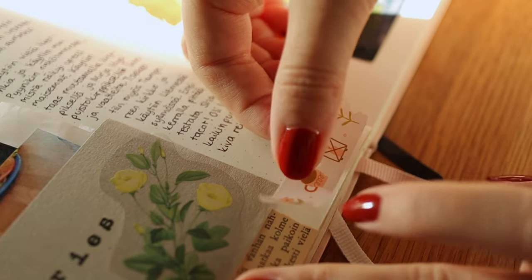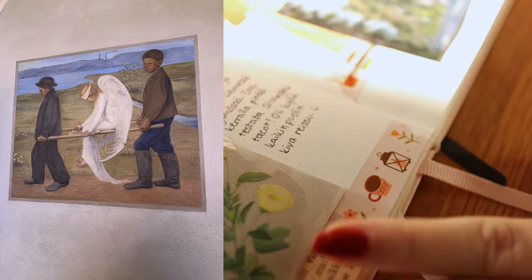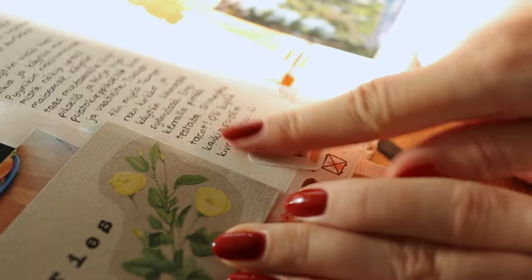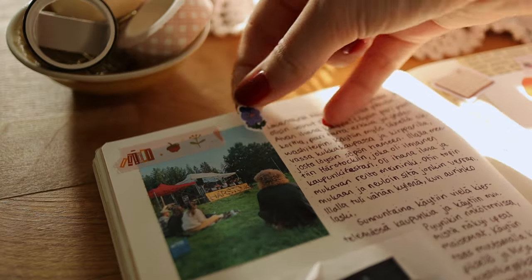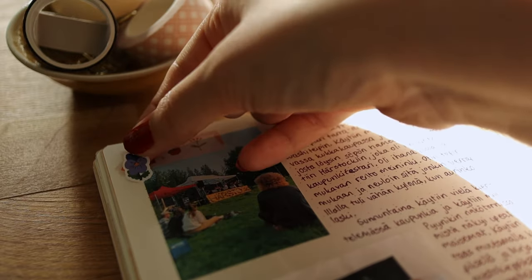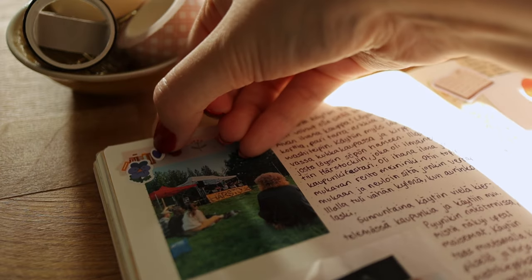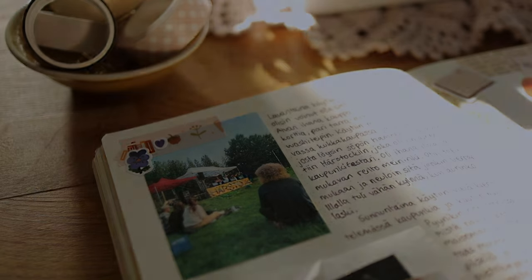There's also this classic painting of a fallen angel which was really cool to see in person because I had only seen photos of it before. On Saturday we went to a free music festival called Härstok, which was fun as I hadn't listened to live music in a while, and I also discovered some new bands and artists.